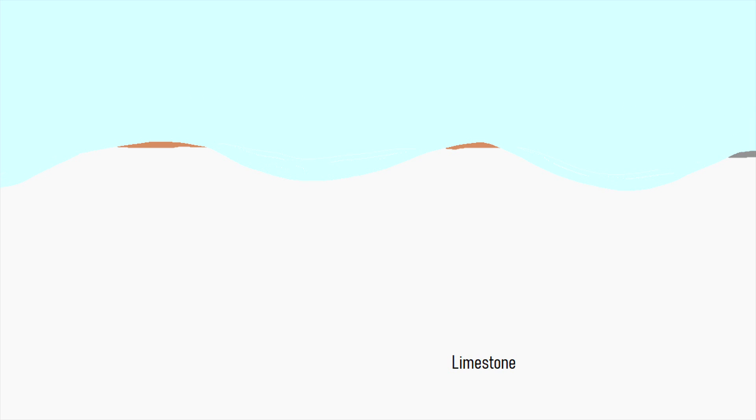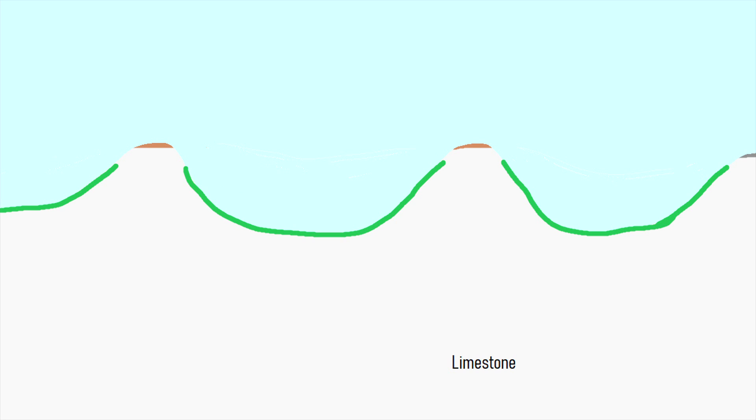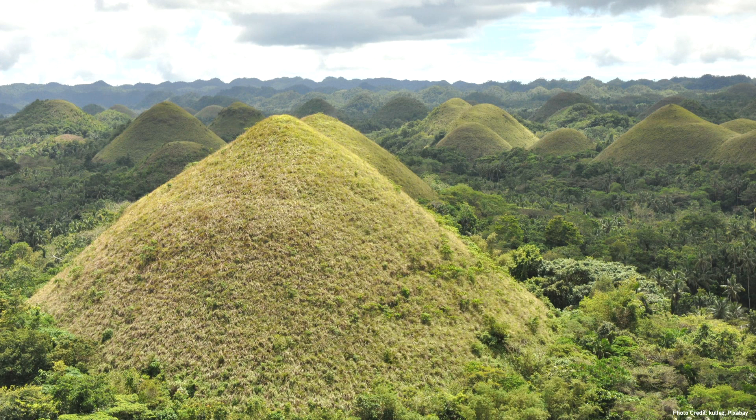Thus, high points began to emerge in the landscape while the surrounding limestone was eroded at a rather uniform rate. Over hundreds of thousands of years, the more resistant higher regions experienced lower levels of erosion, resulting in the creation of thousands of low mounds. These mounds over time became towering hills, which we today refer to as the chocolate hills.